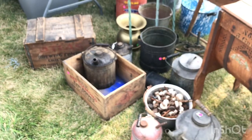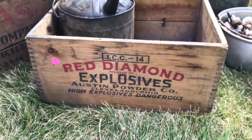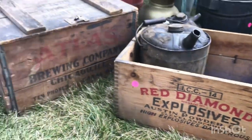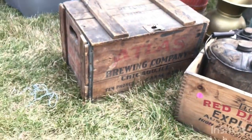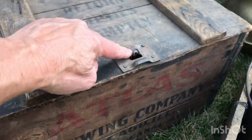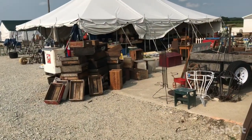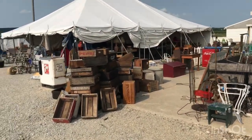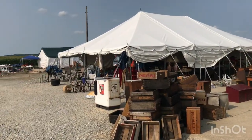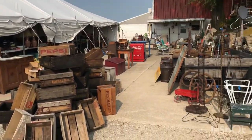He's got wooden crates again — $100 for that big one, but it's in really good shape. There's an Alice Brewing Company vintage beer crate with the little latch on the top. That's pretty cool. We're now at one of the last booths open out here at the Big Chicken stop.